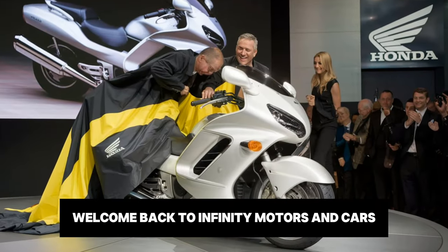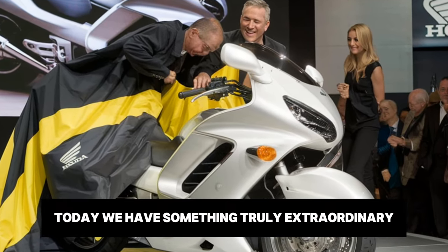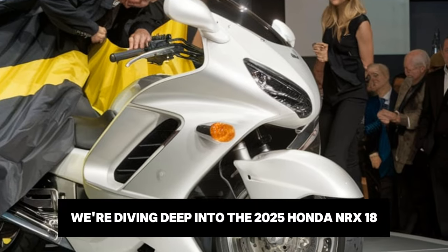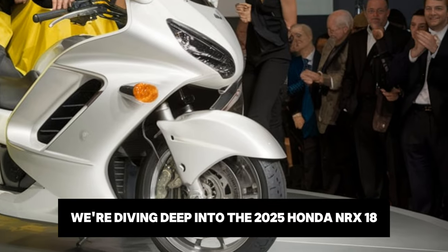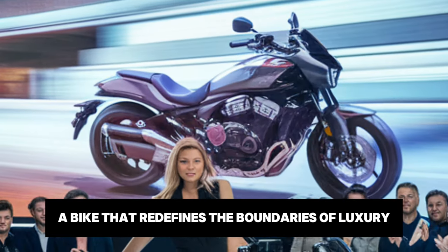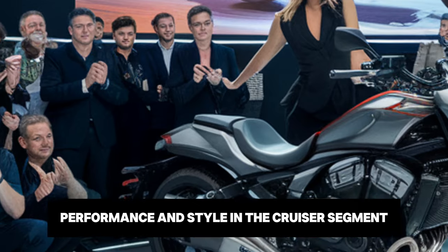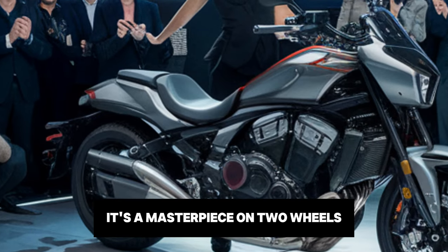Hi everyone, welcome back to Infiniti Motors and Cars. Today we have something truly extraordinary for motorcycle enthusiasts and collectors alike. We're diving deep into the 2025 Honda NRX 1800 Valkyrie Rune, a bike that redefines the boundaries of luxury, performance and style in the cruiser segment. This is more than just a motorcycle — it's a masterpiece on two wheels.